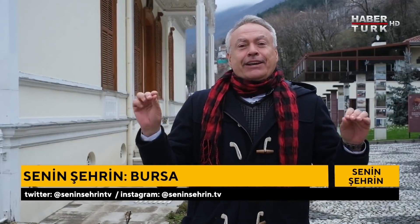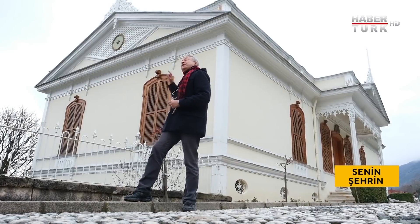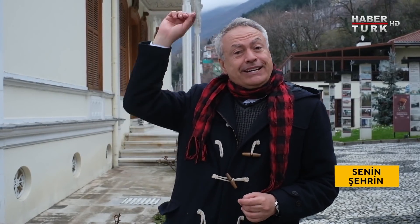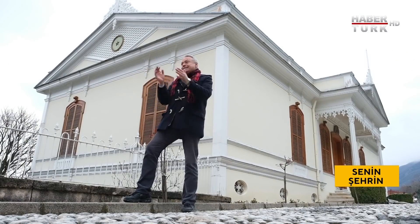Daha önce gelmemiştim; çok enteresan bir hikaye var. 1844 yılında inşa edilmiş. Abdülmecit Bursa'ya gelecek ve kalacak yer yok; bir yer yapılması lazım. Tam 19 gün var. 19 günde yüzlerce, hatta binlerce işçi çalışıyor. Bütün ince işçiliği, iç süslemesi, kalem süslemeleri, bahçesi ve yol döşemesi dahil 19 günde bu köşk bitiyor.